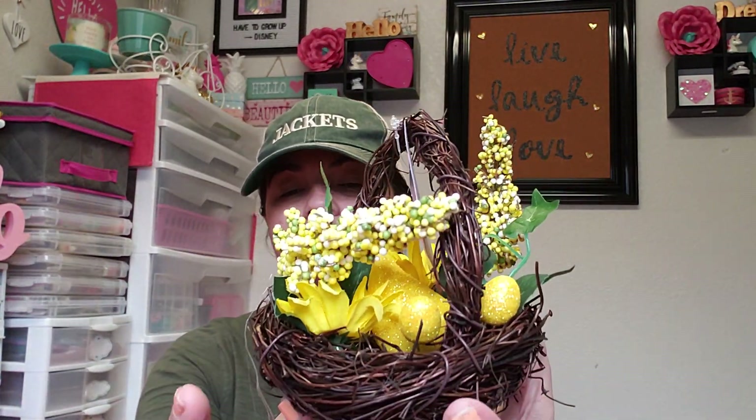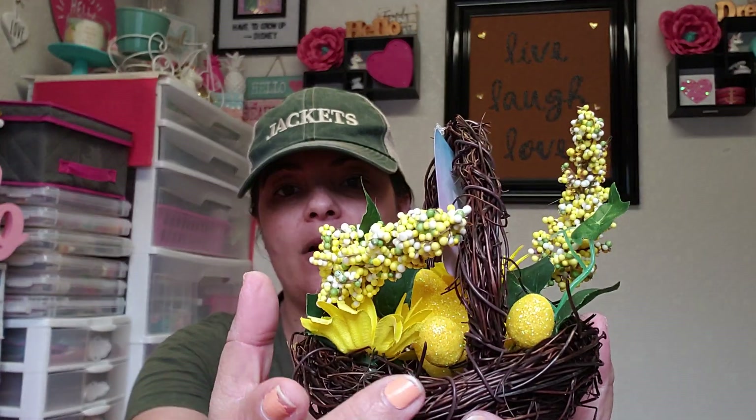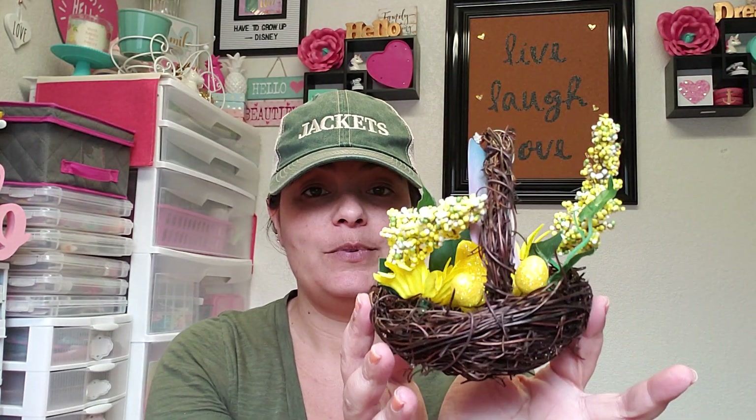They came out with these little baskets in different colors — I got yellow, they also had blue and purple. They come with little plants and mini eggs inside. I plan on taking all that off and just using the baskets. I've got speckled eggs from Dollar Tree and cute carrots, so I'm going to make some type of arrangement with this little basket.